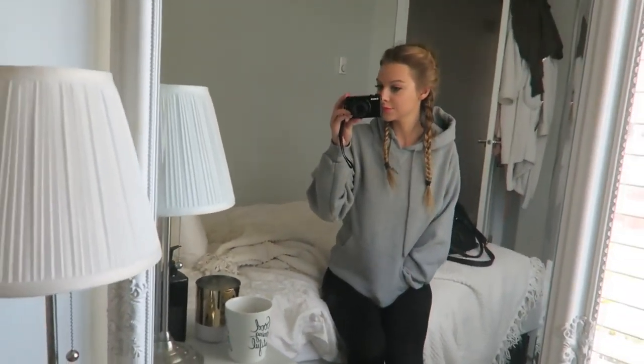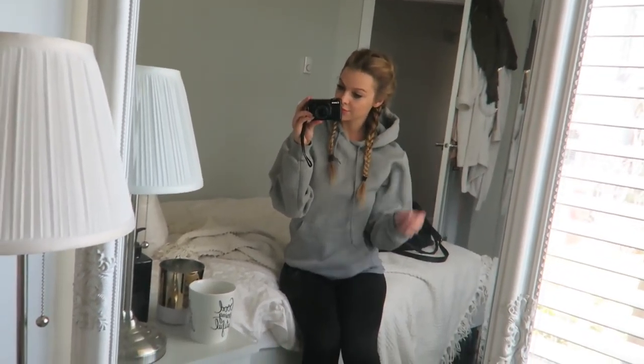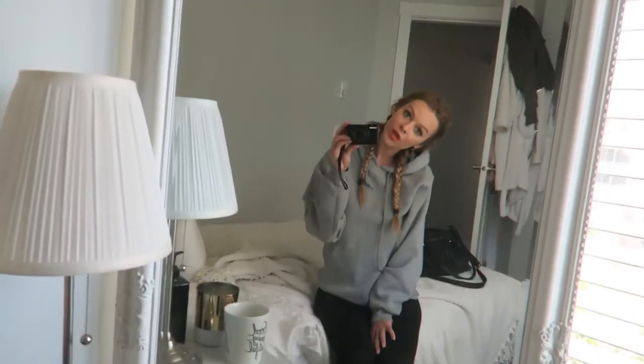For my outfit I just like to wear something comfy — usually yoga pants and a hoodie or something like that. So that's pretty much what I do! Hope you guys enjoyed the video and I'll see you all in my next one.